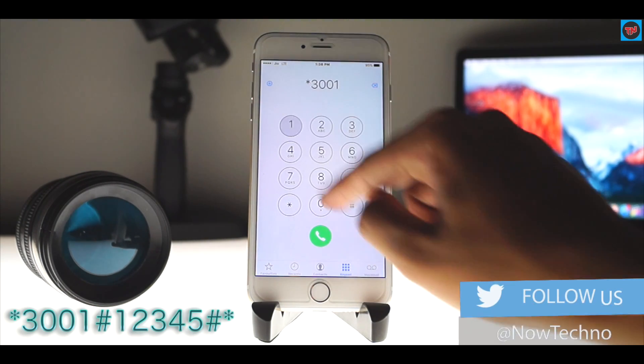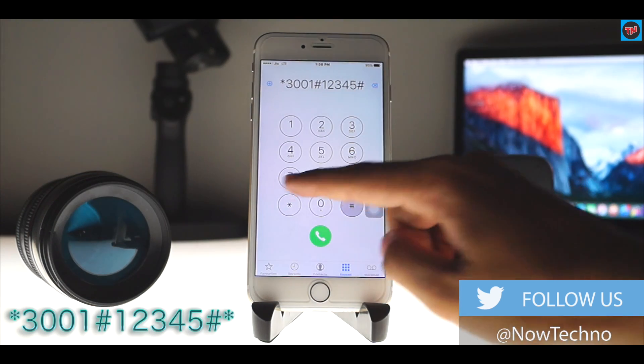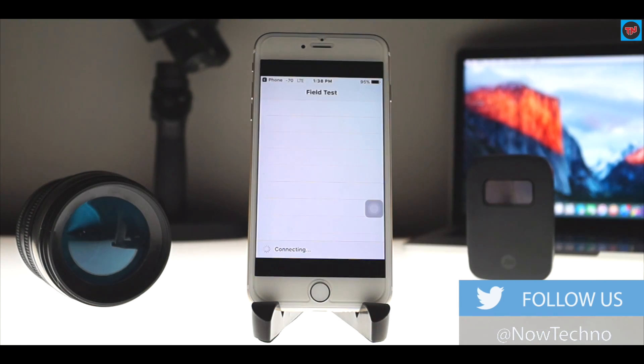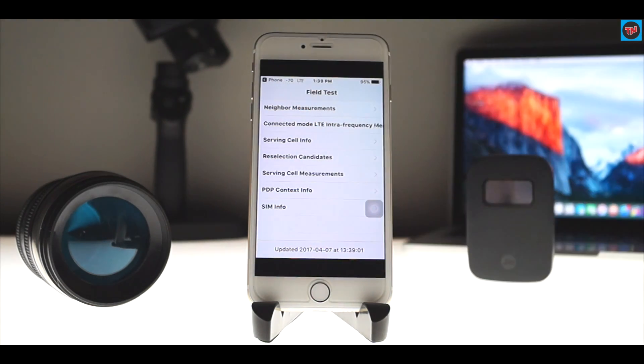Enter *3001#12345#* and immediately you can see the field test mode. On the top it shows the signal strength in numbers. Your signal strength should be between negative 40 to negative 140, where negative 40 is the best signal strength and negative 140 indicates no signal.